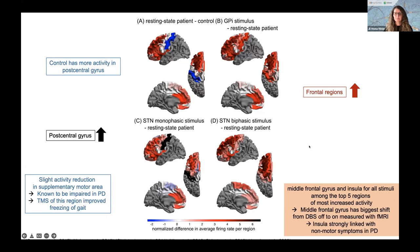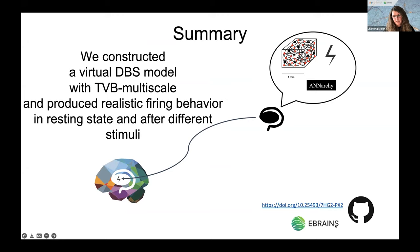The link will be posted in the chat as a guide to simulate all of this yourself on eBrains, and all the code is available on GitHub. The benefits of this model are: we can now observe cortical effects simultaneously with effects surrounding the electrode, we have a flexible individual model to test different stimuli and optimize, and the model is more realistic in space and time than spiking-only models. Previously, spiking networks were driven by Poisson train processes; now we drive the spiking network from the actual cortical activity of the different regions.